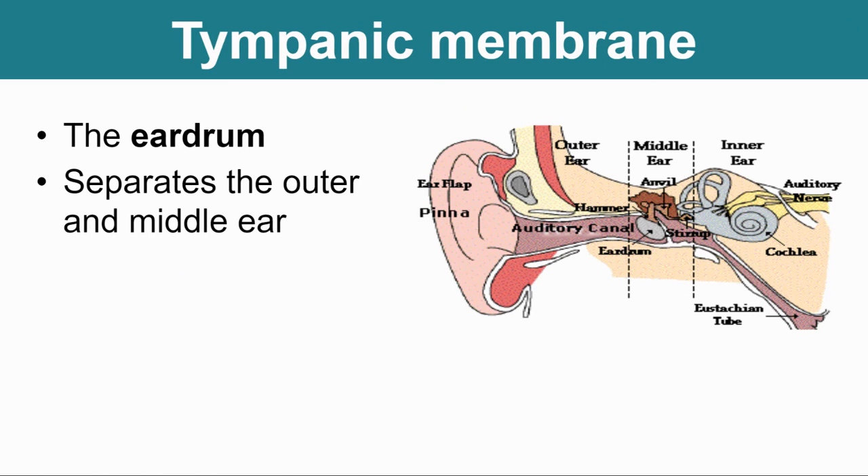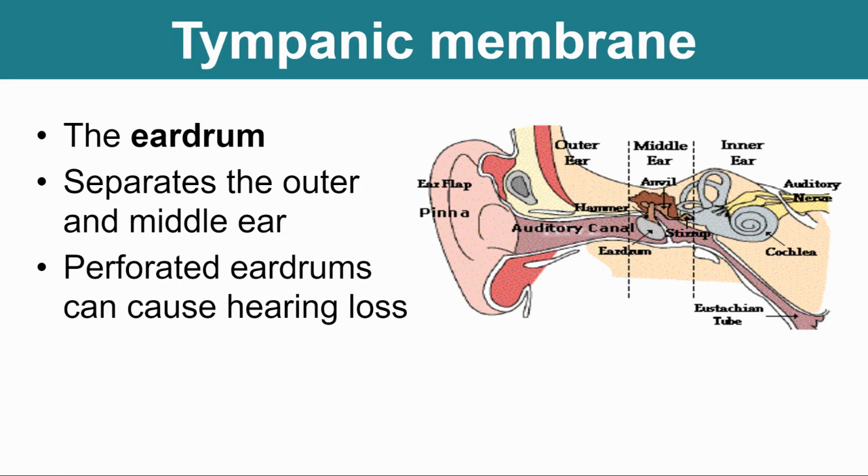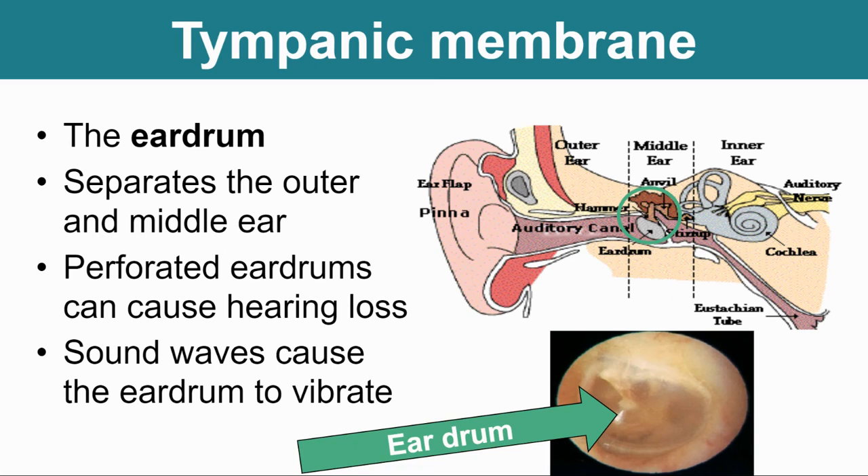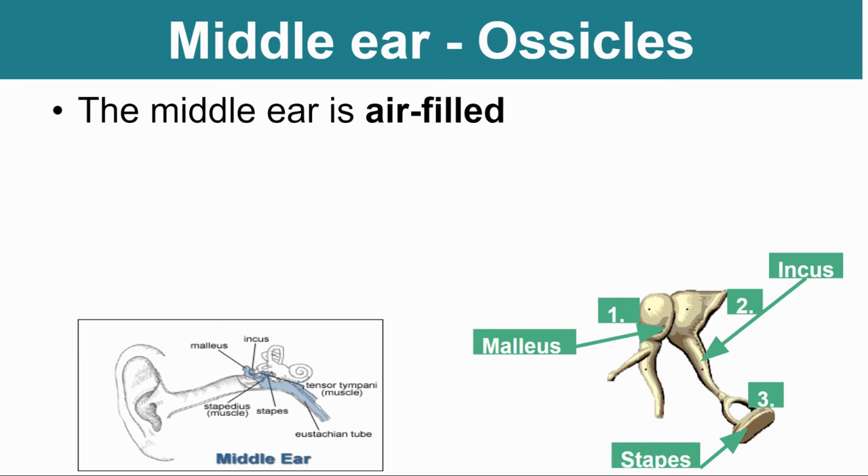For the eardrum, or what we call the tympanic membrane or tympanum — it is the separation between your outer ear and your middle ear. If you perforate it, meaning if you cause it to get a hole in it, you can actually lose your hearing. Think of a drum — when you beat on it, it vibrates. That's the same idea for our eardrum. The auditory canal collects and amplifies sounds, pushing them down to the eardrum. When sound hits that eardrum and it vibrates, the eardrum's job is to help pass it on and make it a louder vibration.